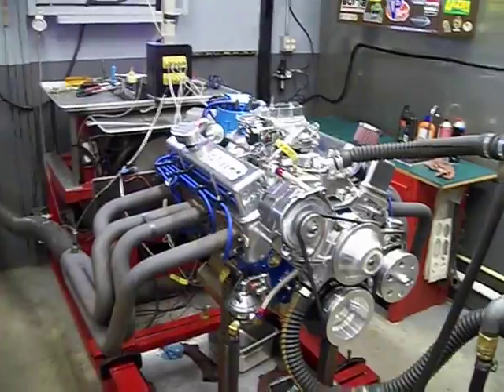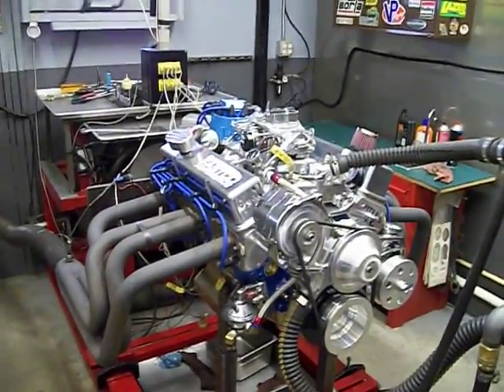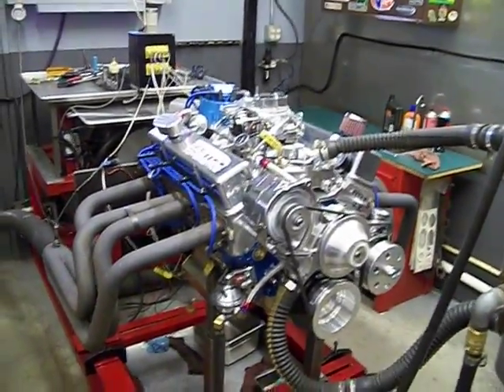Good day Peter, Daryl here with a fast go on a motor. Here we are on August 6th, and the middle monster is on the dyno.